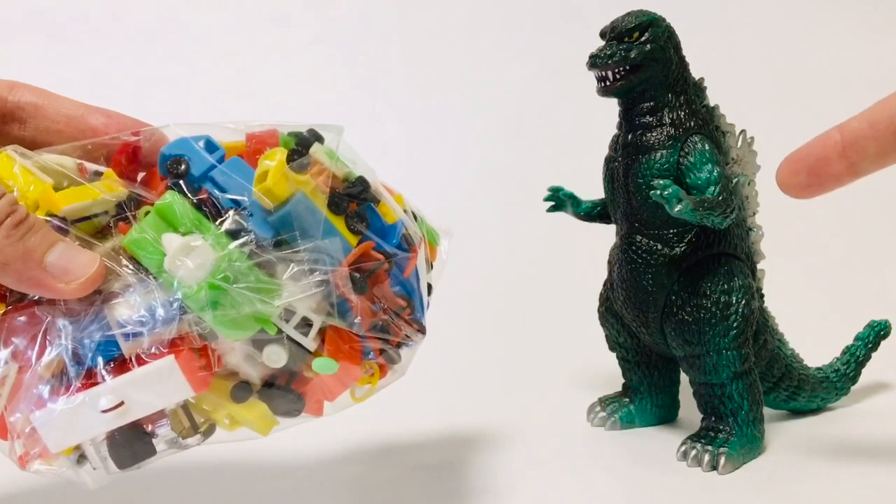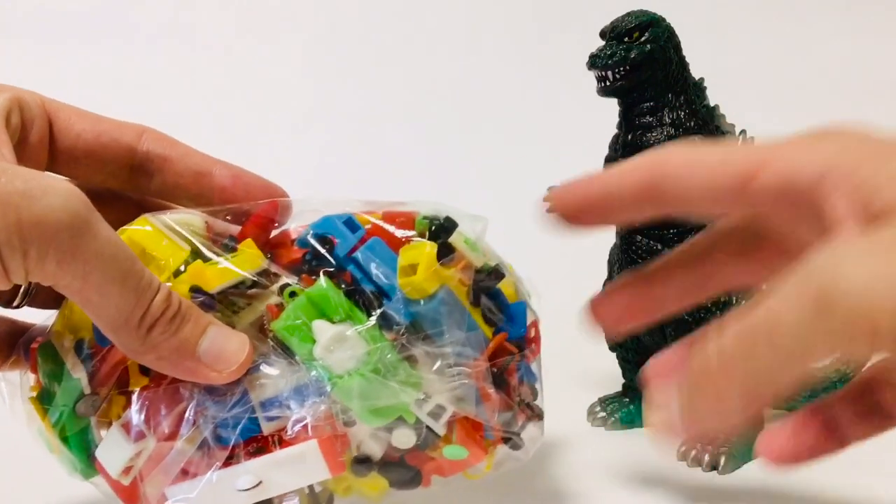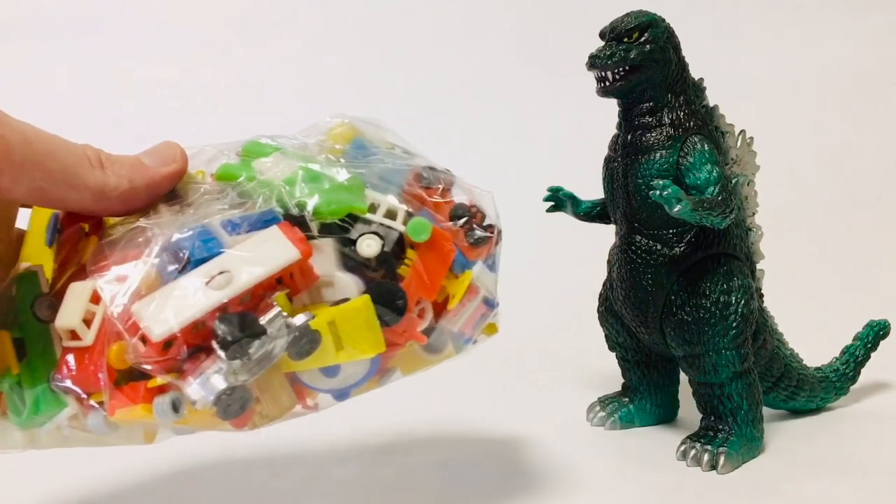I've got my assistant, Godzilla 1984, here just for scale. A lot of these things will end up being kind of like little display dioramas with guys like this. Alright, let's crack it open.